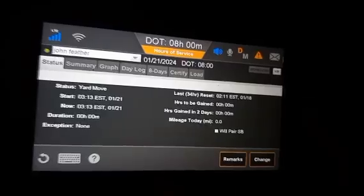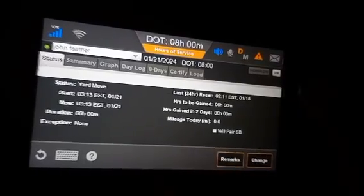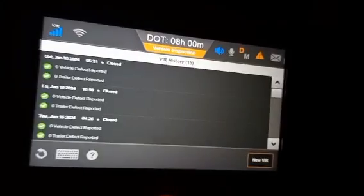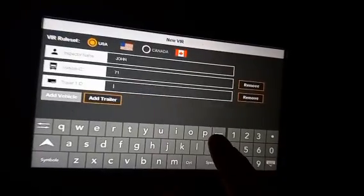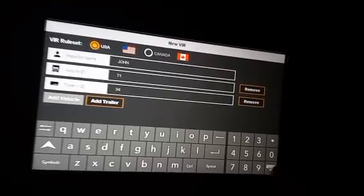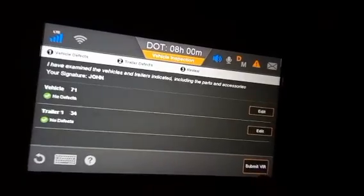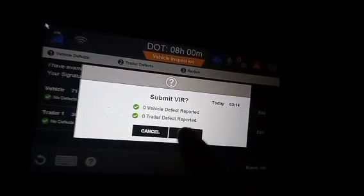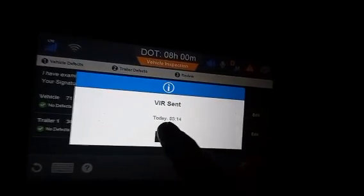Up here you see VIR — vehicle inspection report — you hit that, new VIR, and then there's the trailer number. I got trailer T34, just put 34. Next — no defects, no defects, no defects, submit. Echo inspection report, submit. And you're all done.